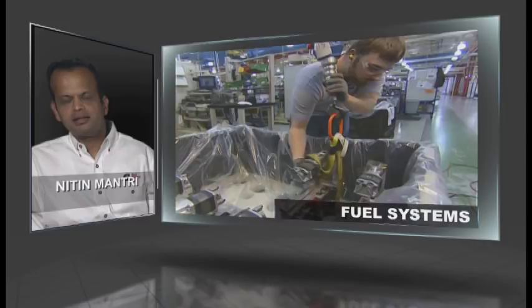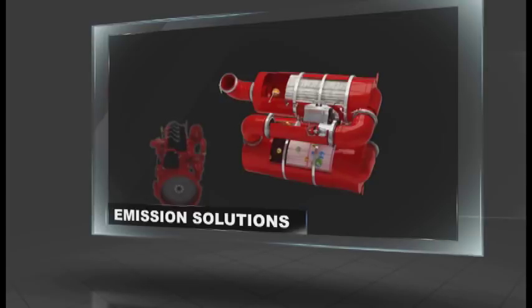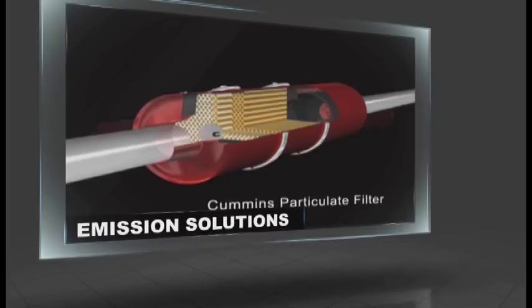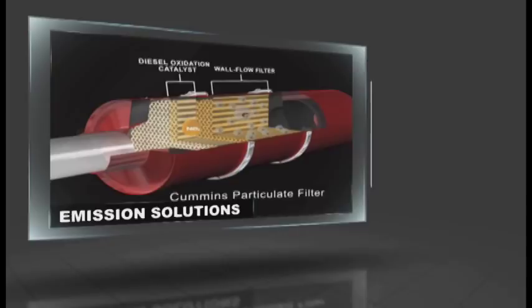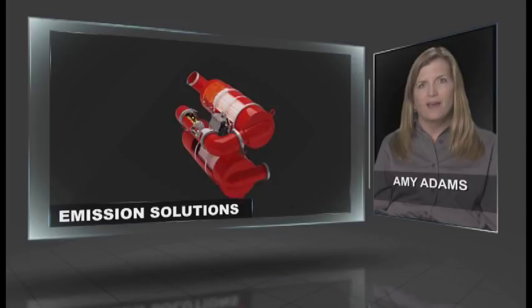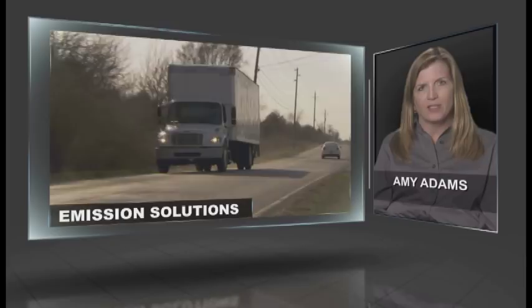Our expanding emission solutions business has been essential in Cummins' transition into a technology development company. Take a look at the amazing chemistry and reactions that happen inside our ultra-low emission systems, containing a diesel oxidation catalyst coupled with a diesel particulate filter and selective catalytic reduction system. Our emissions solutions balance between performance, fuel economy, reliability, and packaging size to deliver the best possible technology. We leverage this expertise across a broad range of engine and customer applications. That's why we are the global leader in designing, manufacturing, and integrating exhaust after-treatment technology.